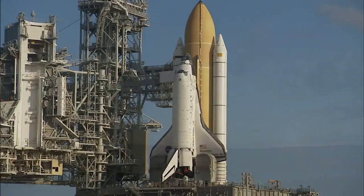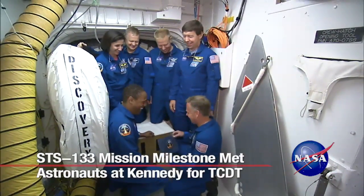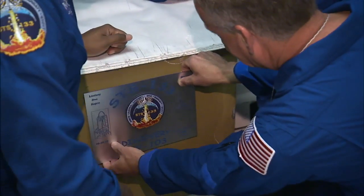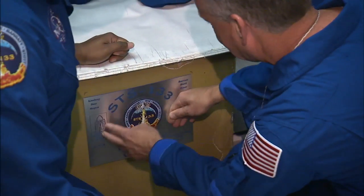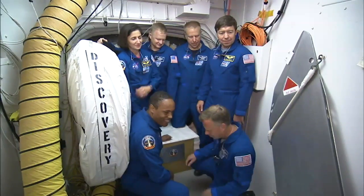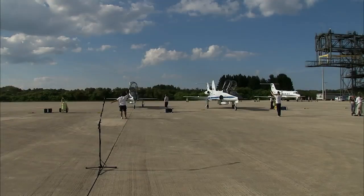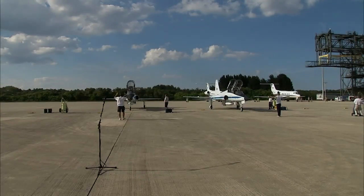As launch day approaches for Space Shuttle Discovery's final flight to the International Space Station, the STS-133 crewmembers prepare for liftoff by participating in the Terminal Countdown Demonstration Test, or TCDT, at NASA's Kennedy Space Center in Florida. The six crewmembers flew in T-38 jets to Kennedy's Shuttle Landing Facility on Tuesday, October 12.